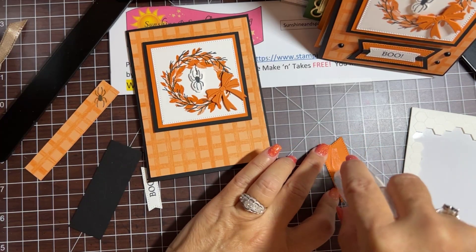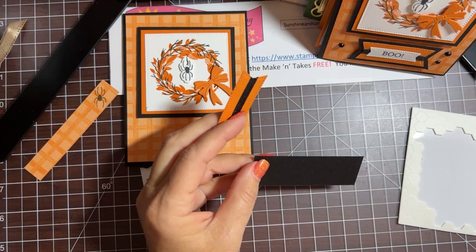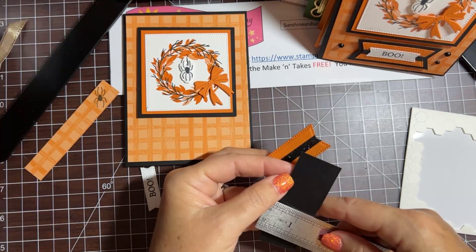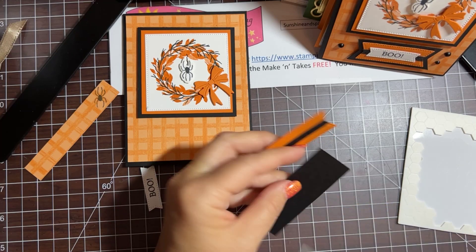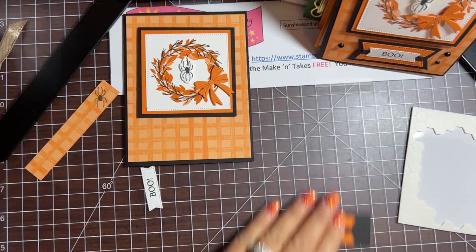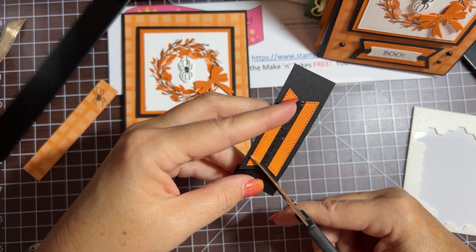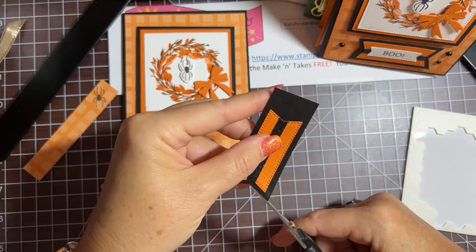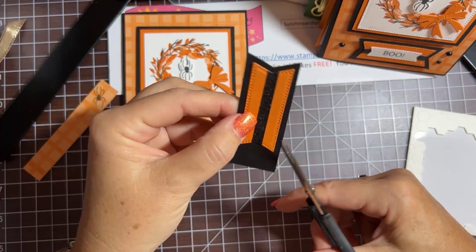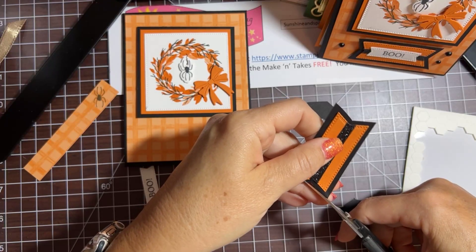Next I'm going to add adhesive and put this layer on a piece of basic black. This black piece is about almost an inch and a quarter wide. I'm just going to center that right there so it has a nice border even on top and bottom, then use my scissors to trim it up so it's the same shape. Now we have another nice layer.